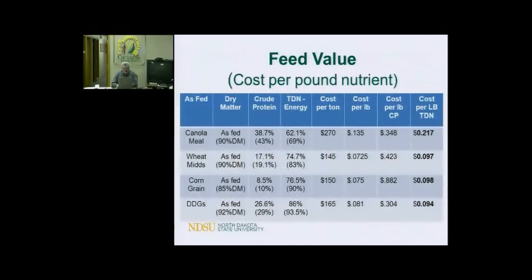Every year you've got to do the math on feed value — cost per pound of nutrient. I've got four ingredients to compare: canola meal, wheat mids, corn grain, and distillers grains. If you're looking for a cheap energy source, look at the cost per pound of TDN in the right-hand column. DDGs are winning at $160 a ton. Corn is $150 a ton, not far behind, and wheat mids are right in there too. Canola meal is a protein source, not energy, so it's not cheap energy — but distillers grains is a really cheap source of crude protein as well. You basically get the energy for the cost and the protein is essentially free, which makes it a competitive feed.